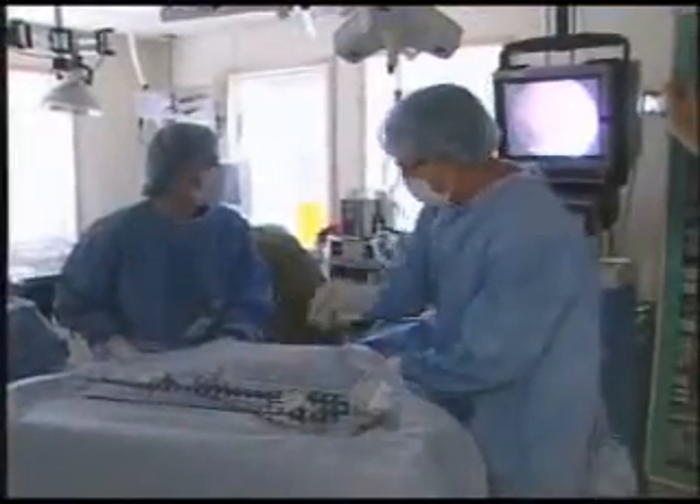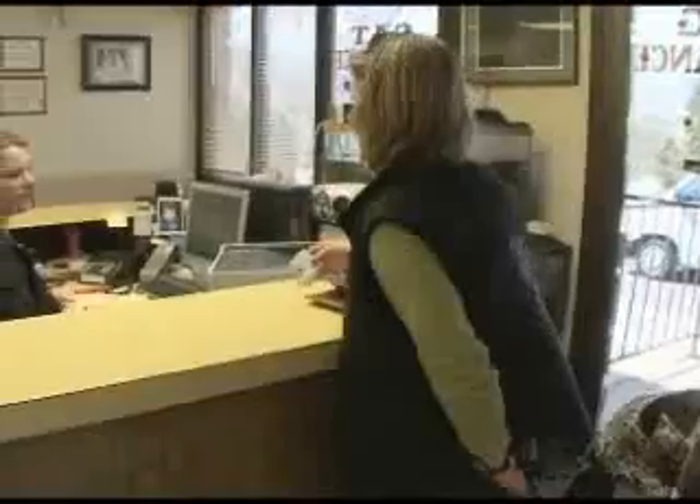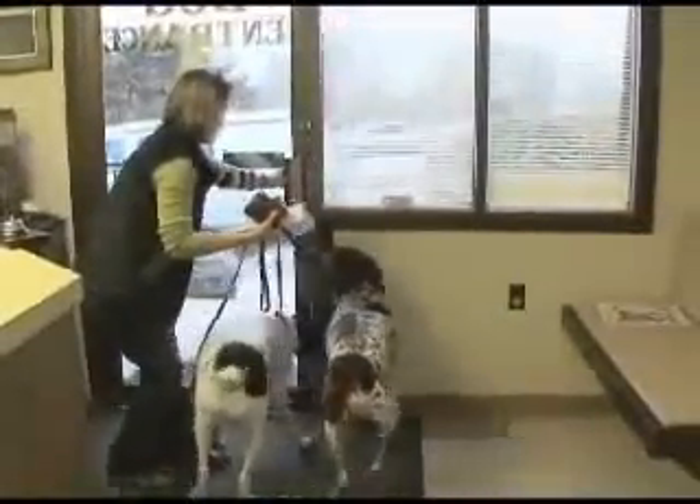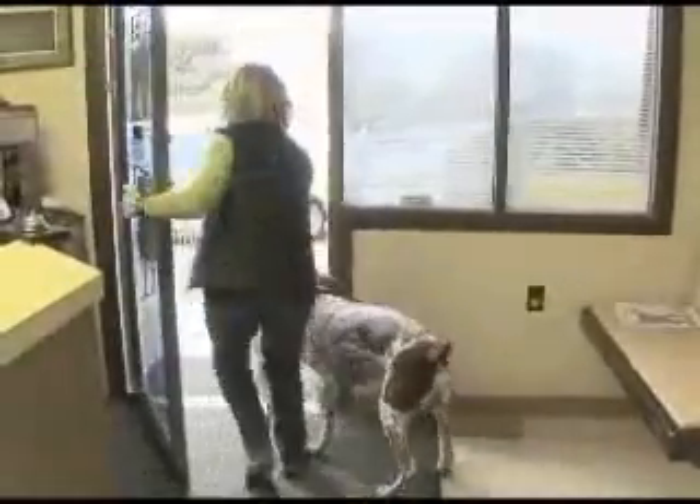Laparoscopic surgeries are becoming more common in veterinary hospitals. The cost of the spay could go up, but this high-tech surgery will definitely keep your pet's pain down. One study actually showed that dogs who were spayed with a laparoscope were 65% less painful. This is leading-edge technology, and I think our pets are very grateful.